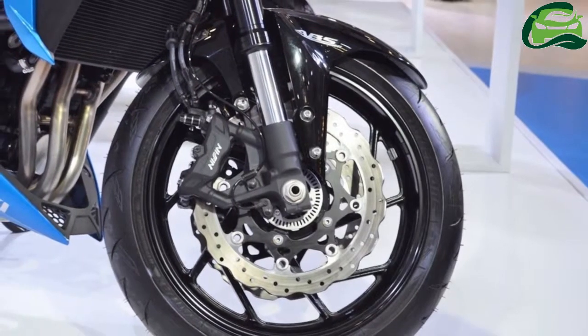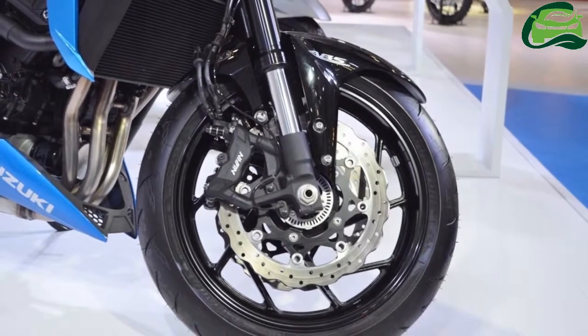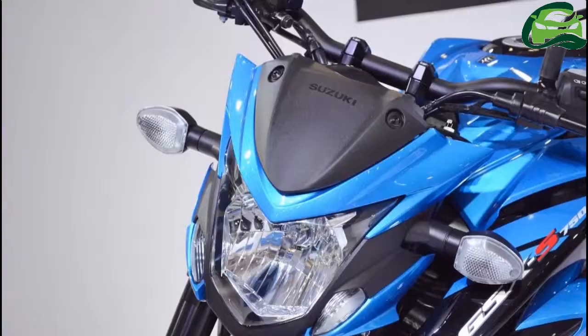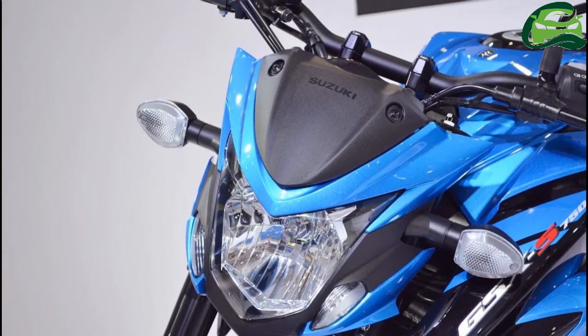The motorcycle has an aggressive styling, with upswept lines, a muscular tank, and a sleek tail section complementing the fat 180-section rear rubber.